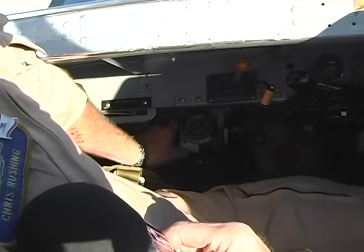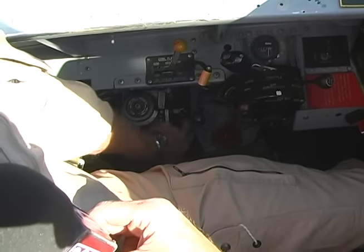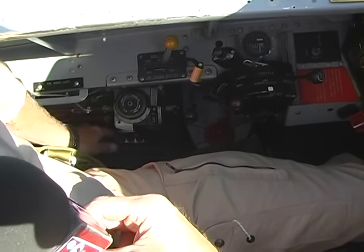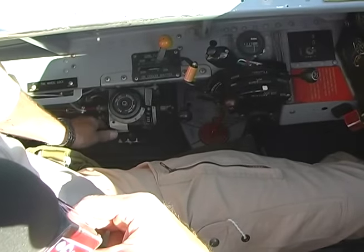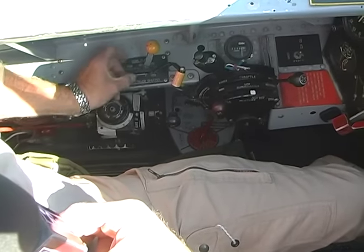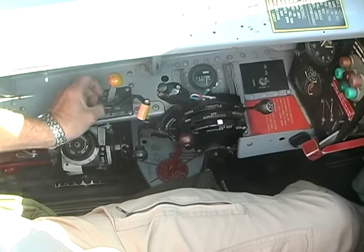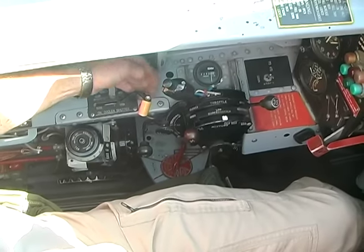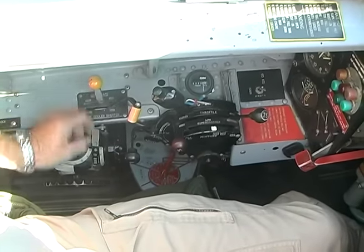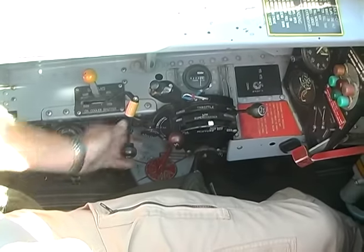This airplane has trim for all three axes: rudder trim, elevator trim, and aileron trim — all very nice to have in flight to keep the airplane smooth. Here's the oil cooler shutter handle and the cowl flaps — these are the handles that open and close those. The cowl flaps you close about halfway before takeoff, and then right after takeoff you close them the rest of the way.